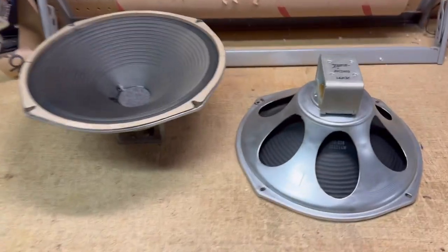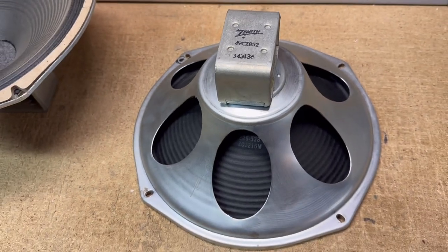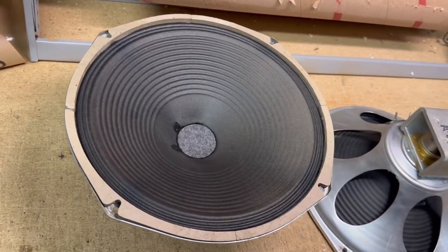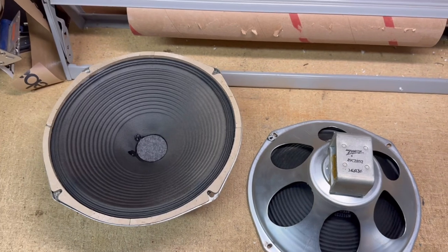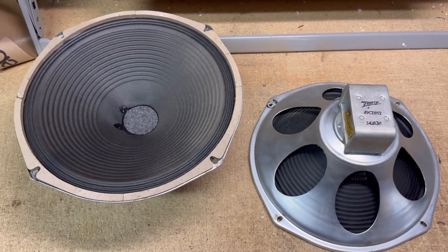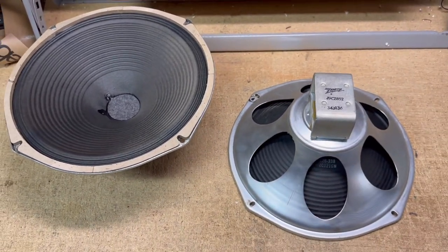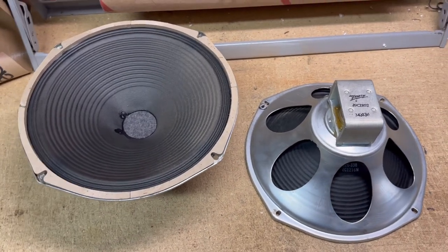This is a pair of Zenith speakers. It came out of a 1961 Zenith console. I finally got around to listing these — I dismantled that console quite a while ago. I did recently sell the turntable, the Cobramatic, for $350 that came out of it. My girlfriend and I went to a small town outside of Sioux Falls and picked up the whole console for, I believe, $20.